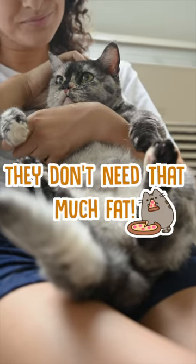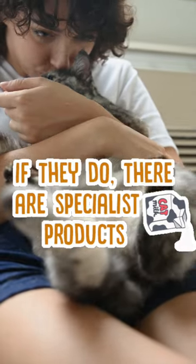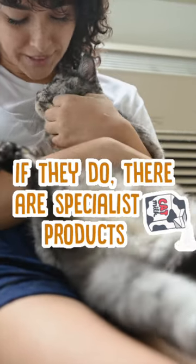Most cats really don't need this amount of fat in their diet, and if they do, you can get special cat milk which has the same amount of fat in it but much less lactose and won't make them as sick.